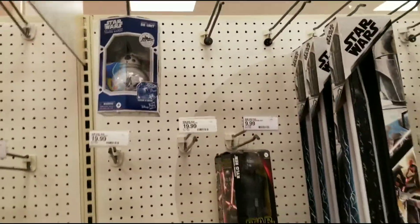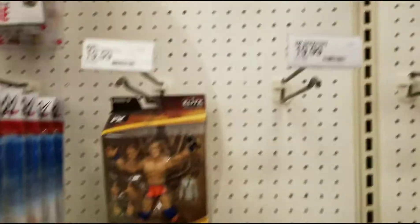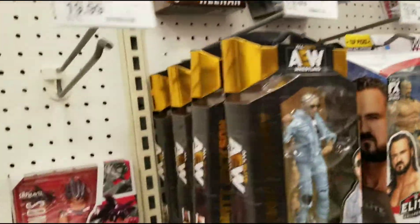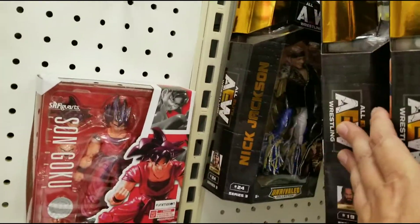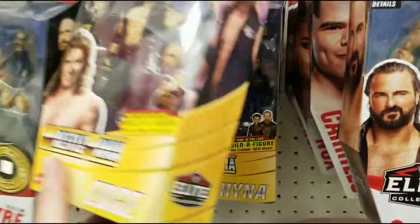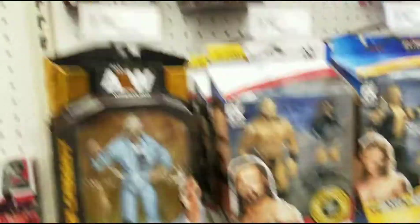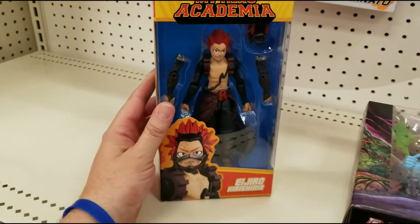Nothing for Star Wars, really. For wrestling they got John Cena Series 10 Legends. Let's see what else - AEW: Orange Cassidy, the Jackson Brothers, Pac. WWE: Drew McIntyre, Roman Reigns, Edge, WrestleMania China - another Drew, Basics, Sasha, Bianca Belair up there.